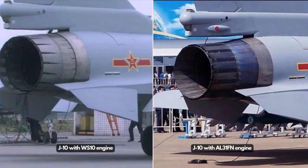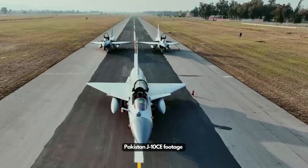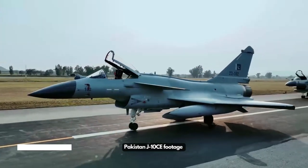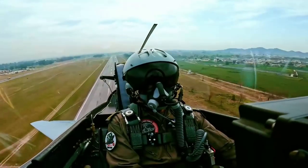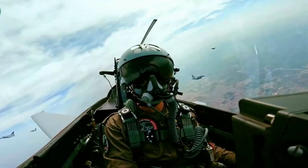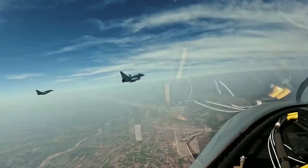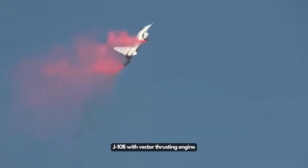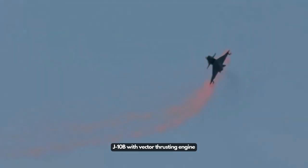Very soon, the WS-10 engine family started to become the mainstream power plant of Chinese fighters, including the J-10B, the J-10C, the J-16, and some J-20 fighters. In 2018, a J-10B equipped with a domestically produced vector thrust engine was unveiled and performed a flight demonstration at the Zhuhai Airshow.